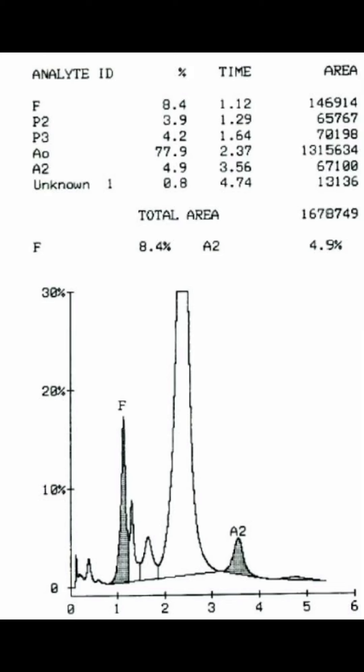Confirmation is done by an investigation called HPLC, in which we find that HbA2 levels are above 3.5%, sometimes up to 8 to 9%. This is how we confirm a diagnosis of thalassemia trait.